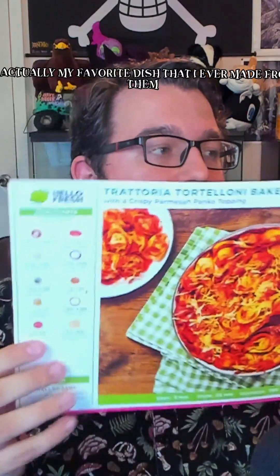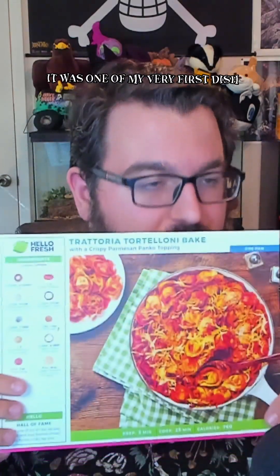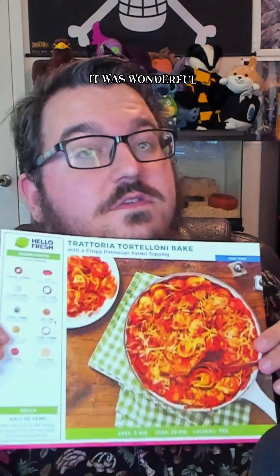In my hand right now is actually my favorite dish that I ever made from them — one of my very first dishes. It is the Trattoria Tortellini Bake. It was delicious, it was wonderful. It was a little spicy, actually — I was kind of surprised when I made it.